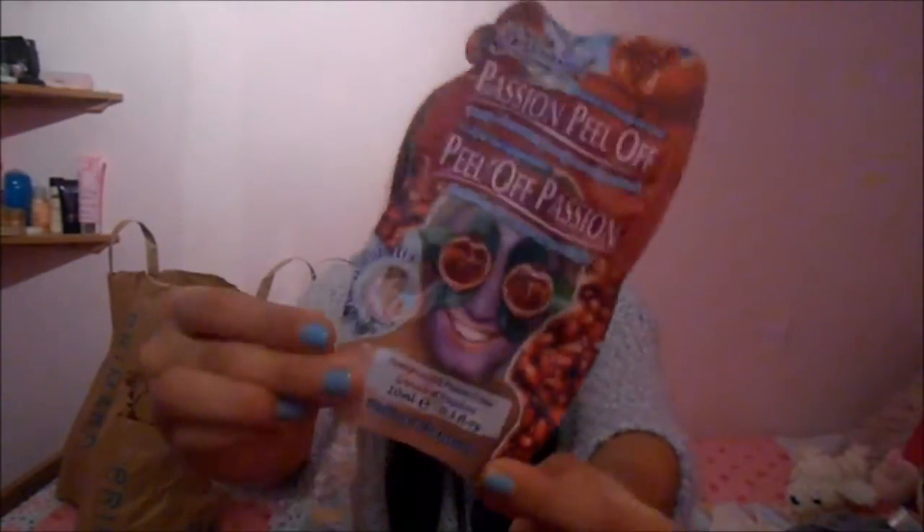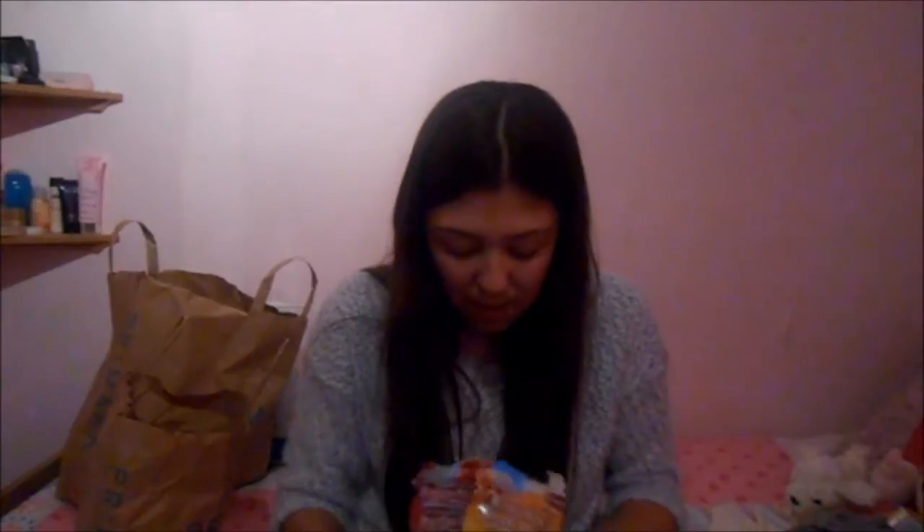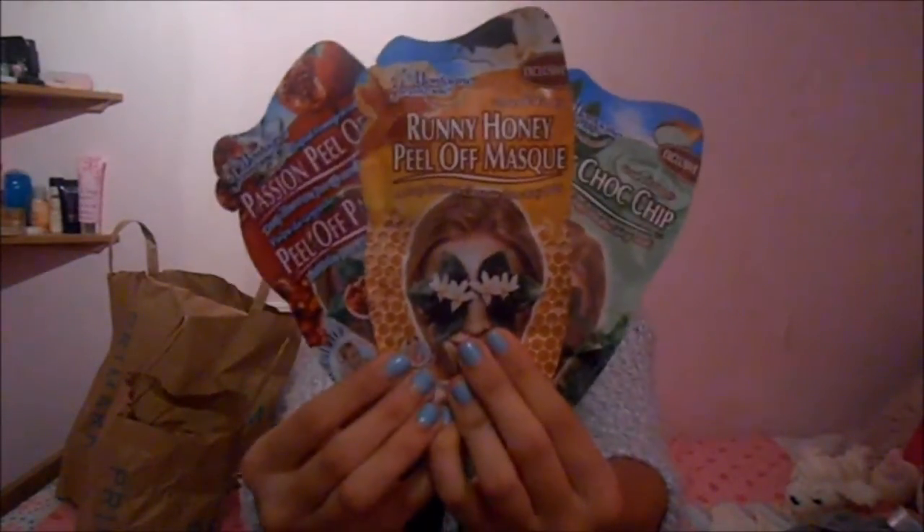This one's also peel-off and it is passion fruit pomegranate - that looks pretty good as well. I'm very happy with my three face masks because you do need to pamper yourself and keep your skin in good condition every now and again.